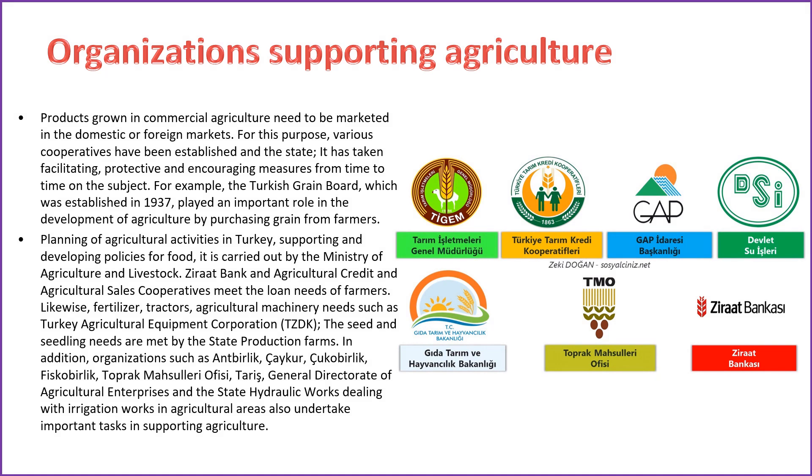Products cultivated in commercial agriculture require marketing in domestic or foreign markets. To facilitate this, various cooperatives have been established and the government has implemented facilitating, protective, and encouraging measures. The Turkish Grain Board, founded in 1937, significantly contributed to agricultural development by purchasing grain from farmers. The planning of agricultural activities in Turkey is conducted by the Ministry of Agriculture and Livestock. Ziraat Bank and Agricultural Credit and Agricultural Sales Cooperatives address the loan requirements of farmers. The Turkey Agricultural Equipment Corporation (TZDK) addresses needs such as fertilizers, tractors, and agricultural machinery, while state production farms fulfill seed and seedling requirements. Organizations involved in irrigation projects also play vital roles in supporting agriculture.